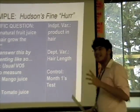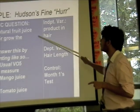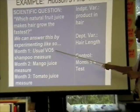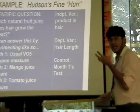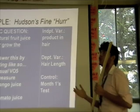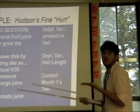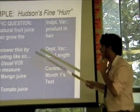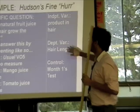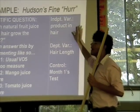Remember, the independent variable is the change the scientist made — your cause. What am I changing here? I'm changing the product in her hair: VO5, mango, and tomato. That's what I changed as the scientist. The dependent variable is the result or effect of the change I made. What am I measuring? The hair length is the thing being affected by what I did — hair length is my effect, the product is my cause.